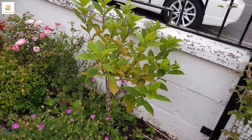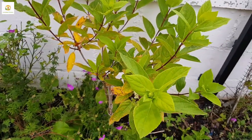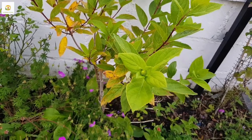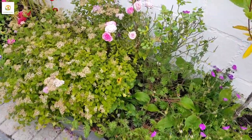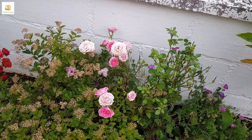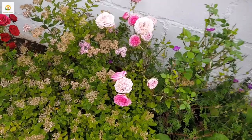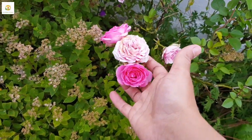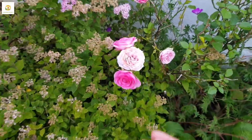This hydrangea I am trying to train as a tree form and it is looking quite good. It has flower buds which will be blooming soon — it blooms white with lace cap blooms. Here are my roses which are not doing really well this year, they are struggling, but still there are plenty of blooms on them. Look at this beautiful bloom which is nice and fresh — when it ages it lightens.